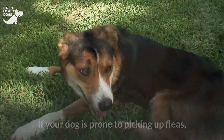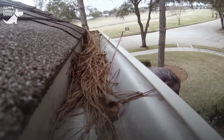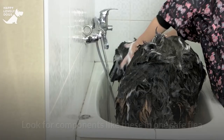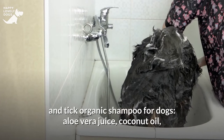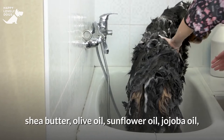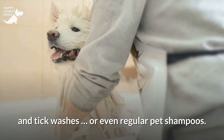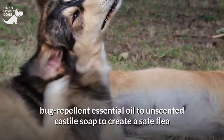For safe flea and tick shampoo, if your dog is prone to picking up fleas, wash him more frequently at the height of flea season and maintain regular cleaning of your home. Choose shampoos produced with natural ingredients and no chemicals. Look for components like these in one safe flea and tick organic shampoo: aloe vera juice, coconut oil, shea butter, olive oil, sunflower oil, jojoba oil, sweet orange essential oil, neem oil, and rosemary extract. Or create your own by adding a few drops of a safe, bug-repellent essential oil to unscented castile soap.